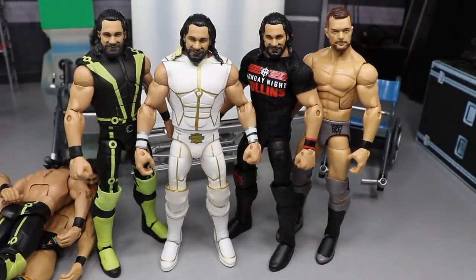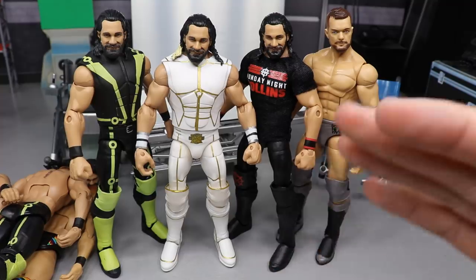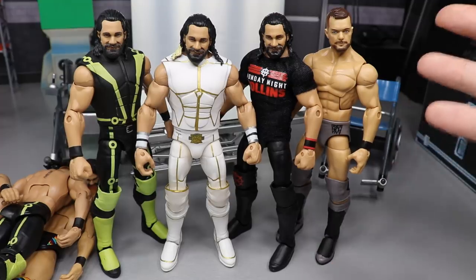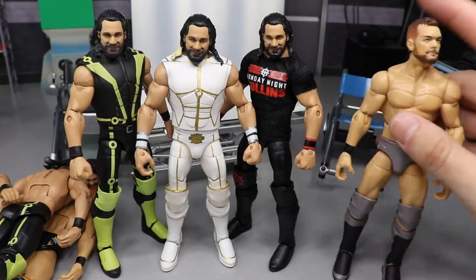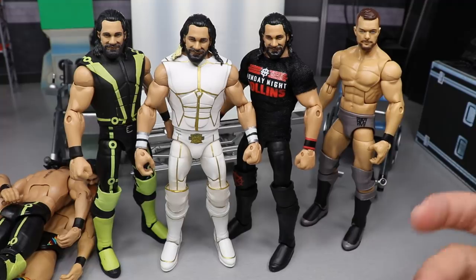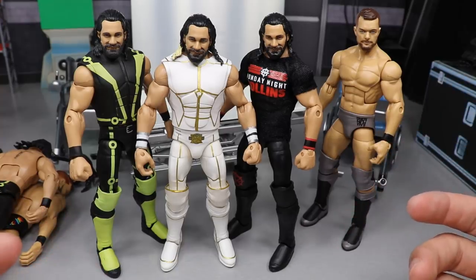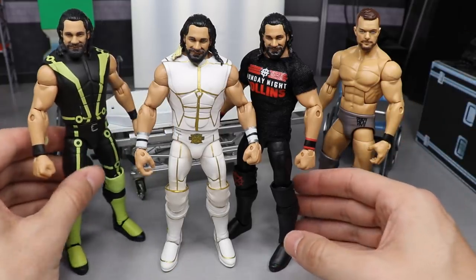Here's everything we did today on WWE Action Figure Surgery. It was a frustrating episode — the hair dryer wasn't heating the plastic well enough, and when it did it went too soft and nearly broke Finn Balor's neck peg, leaving a big gap and a bobblehead. I'll figure out a way to fix it. But Seth Rollins came out hella fire — maybe it's a sign that Rollins will retain his Universal Championship and Finn Balor will not win Money in the Bank.